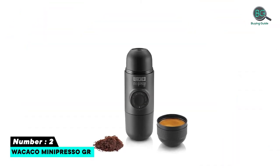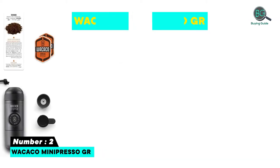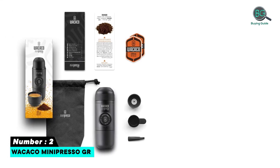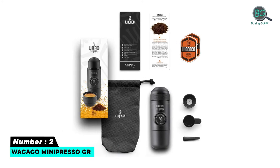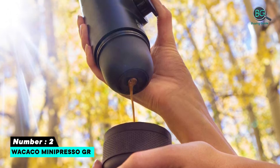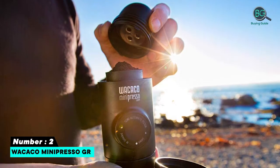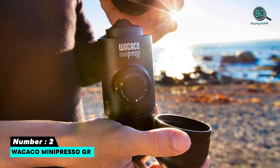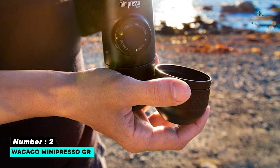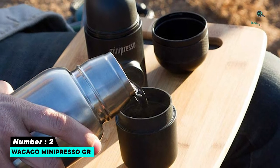Number two: Wacaco Mini Presso GR. Thanks to its sleek, compact, and lightweight design, the Mini Presso GR is the perfect accessory for traveling coffee lovers. The device features a semi-automatic piston capable of extracting espresso at a proper pressure of eight bars, yet it's small enough to fit in your backpack or suitcase. As far as hand-powered portable espresso makers go, this is a tough one to beat.